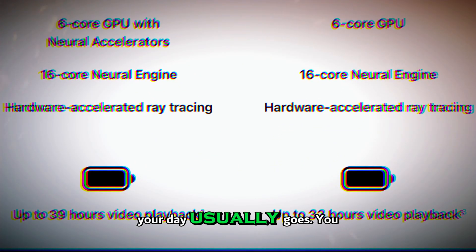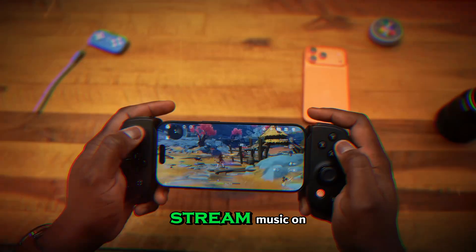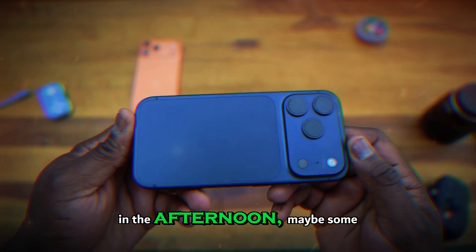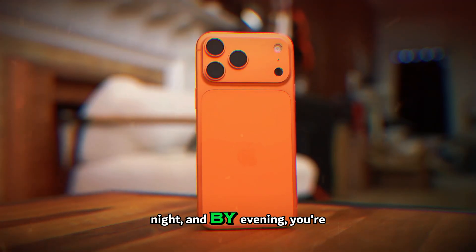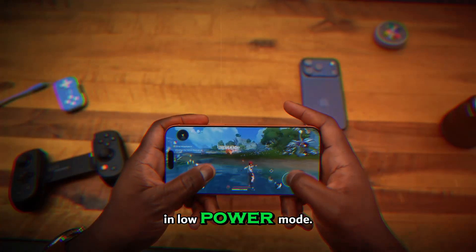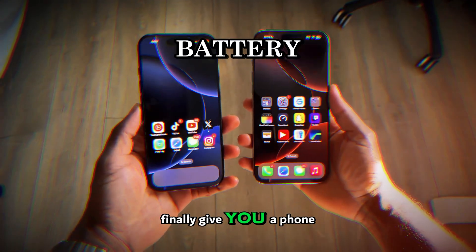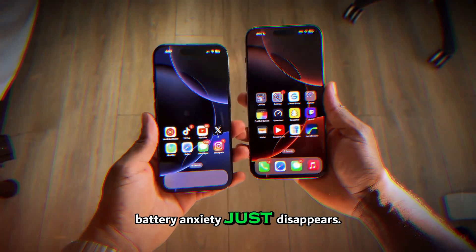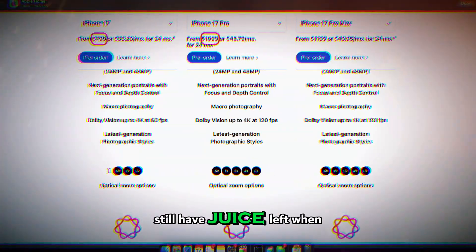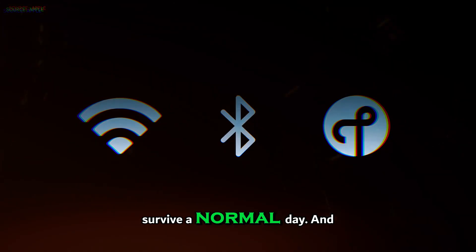Think about how your day usually goes. You wake up, take it off the charger, check messages, stream music on the commute, scroll at lunch, shoot video in the afternoon, maybe some gaming at night — and by evening you're either hunting for an outlet or living in low-power mode. With a battery that size, Apple could finally give you a phone where battery anxiety just disappears. Wake up, unplug, live your life, and still have juice left when you're done. No more carrying a power bank just to survive a normal day.